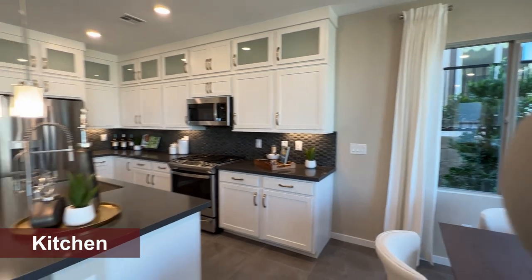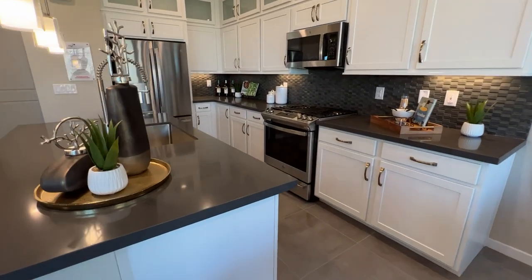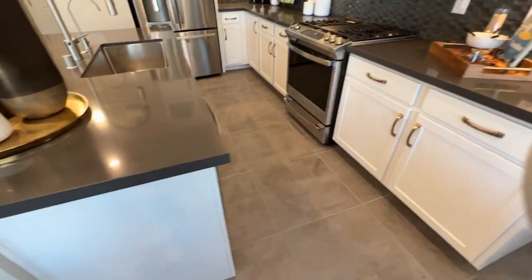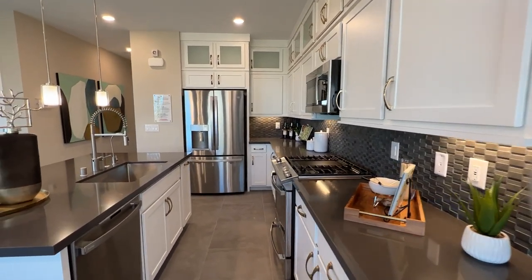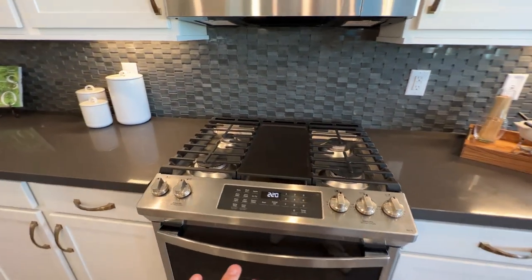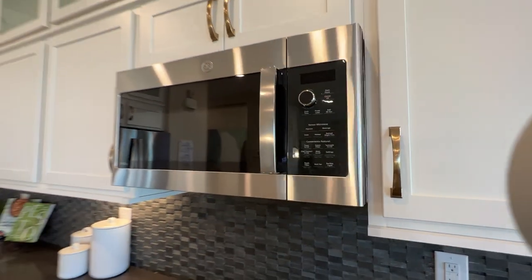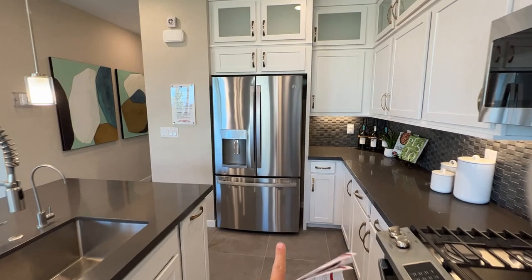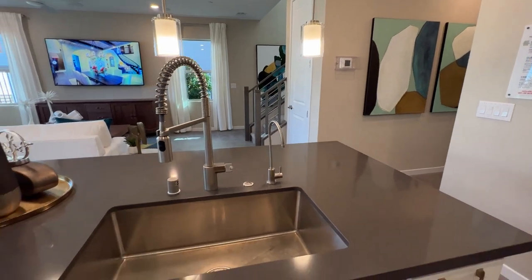As far as the kitchen, we have countertops included — granite countertops. Here we have a level two quartz countertop; the included is granite. We have a GE appliance package included, which will be a slide-in stove, similar to this one in stainless steel, but this is an upgraded one. This upgraded package that you see here with the GE microwave is about $3,500. It's all GE, and the refrigerator is not included — that's an upgrade you choose at the design center, probably at least $2,000 or more.